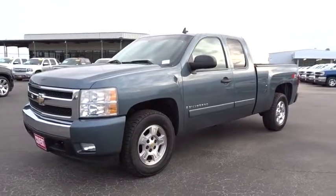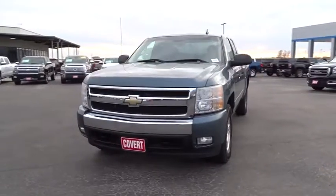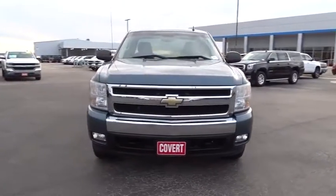The 2008 Chevrolet Silverado 1500. Here are some of this vehicle's great options.